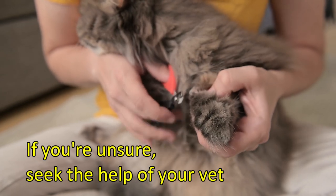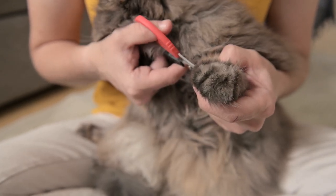If you are unsure, don't hesitate to consult your vet — they will take care of it.